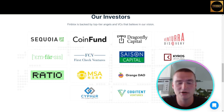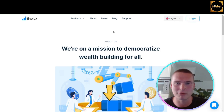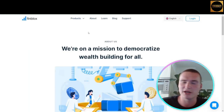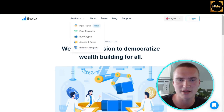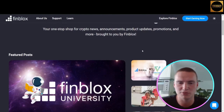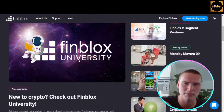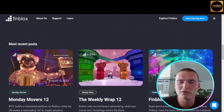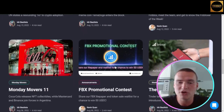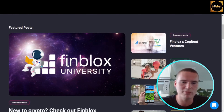All the links you need, including a referral link, will be down in the description. Finblox also has their own blog, accessible at the top menu of their website by pressing 'Blog.' There you can follow all the news around Finblox, find out more about the Finblox University, get general crypto education, and find promotional contests.